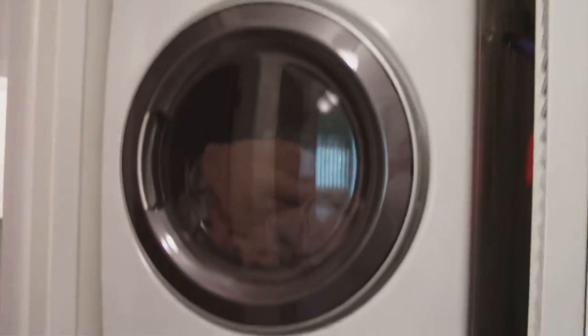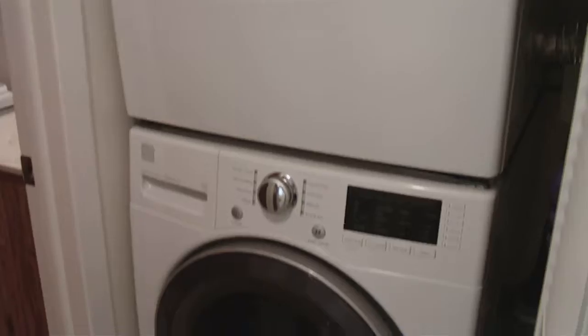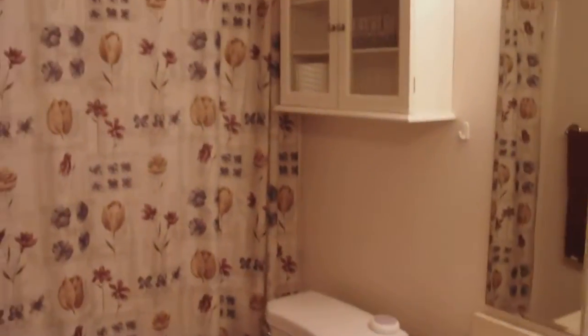Some notable features are a new washer/dryer, new water heater, and new dishwasher. The guest bath is a shower-tub combination.